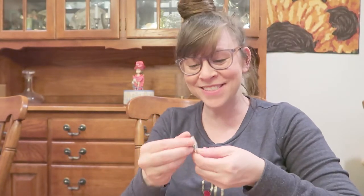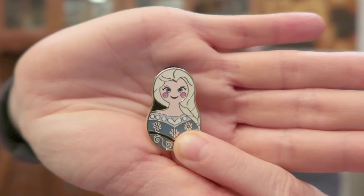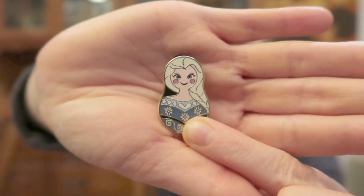Oh, I got Elsa! My daughter's favorite is Elsa right now, so I'll probably give it to her. If you saw the pin unboxing with my mom, we got ten completely different ones, and so far we are continuing on that trend — we did not get Elsa in the last one.